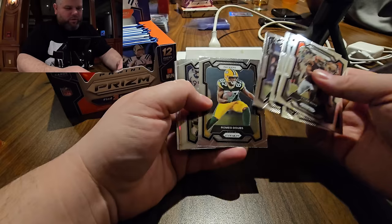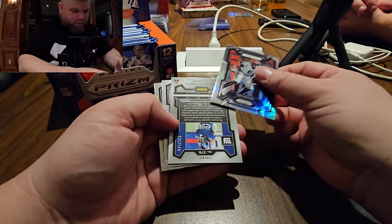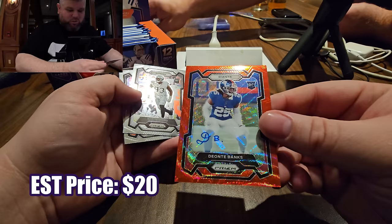We got our first auto! Silver T. Higgins, numbered out of 149. It's blue. I know it's not Stroud.